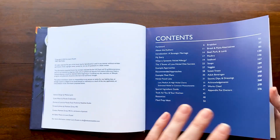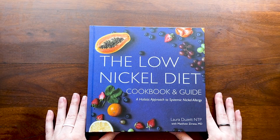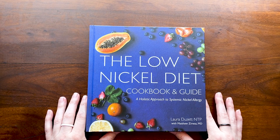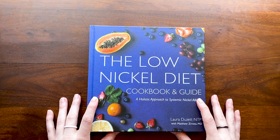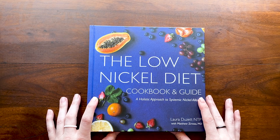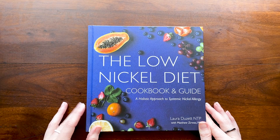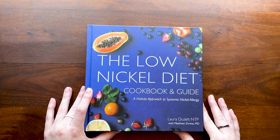If you'd like to get one for 20% off, hit the link in the description below. The code is AUDITIONS in all capital letters. You can get 20% off an ebook or a hardback through, I think, June 21st, and then it goes back to normal price.